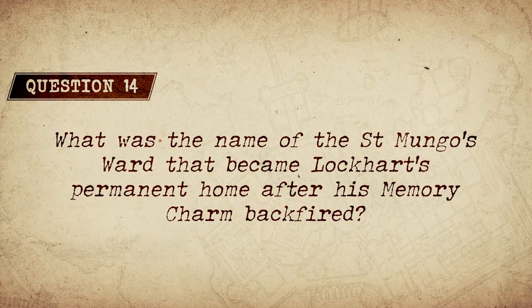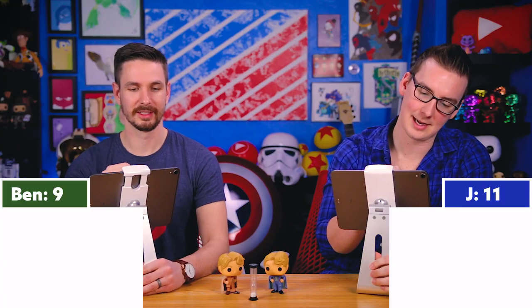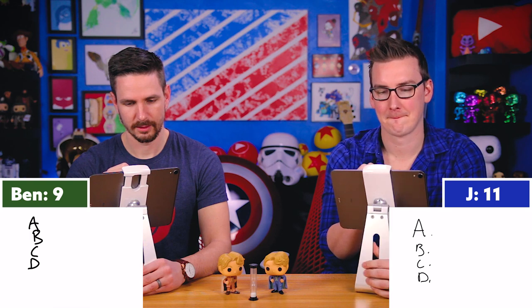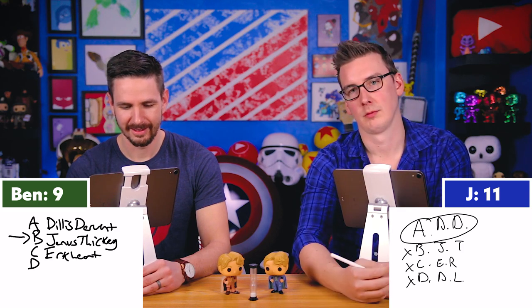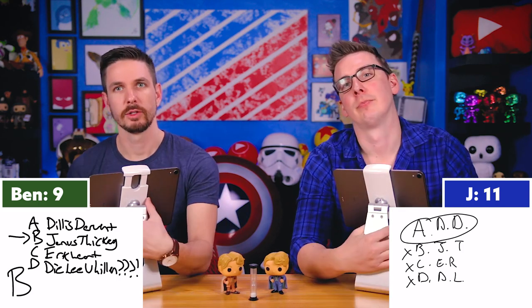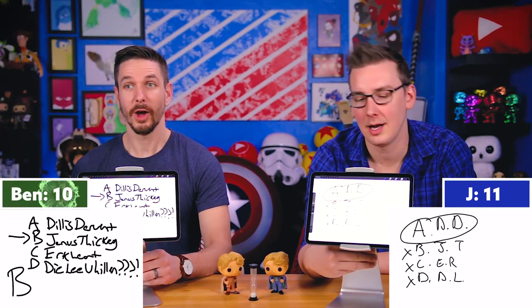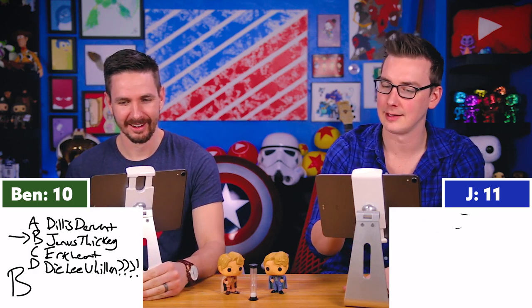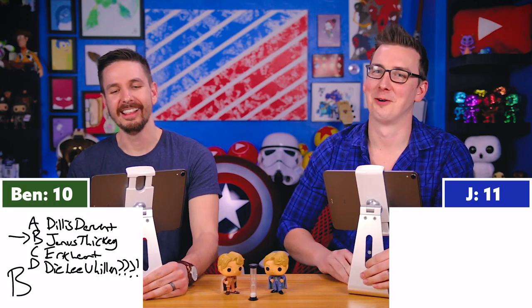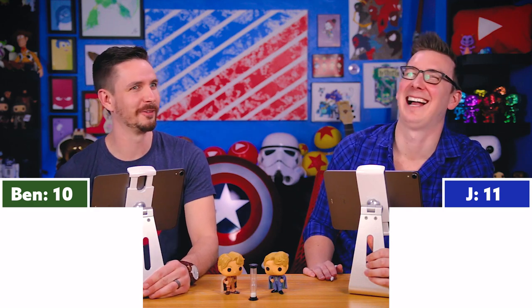Question fourteen: What was the name of the St. Mungo's ward that became Lockhart's permanent home after his memory charm backfired? Multiple choice: A) Dillis Derwent ward, B) Janice Thickey ward, C) Urquhart Rackharrow ward, or D) Dileep Willen ward. One answered A, one answered B. The correct answer is B, the Janice Thickey ward. Dillis Derwent is a Hogwarts headmistress — good logic, wrong answer.